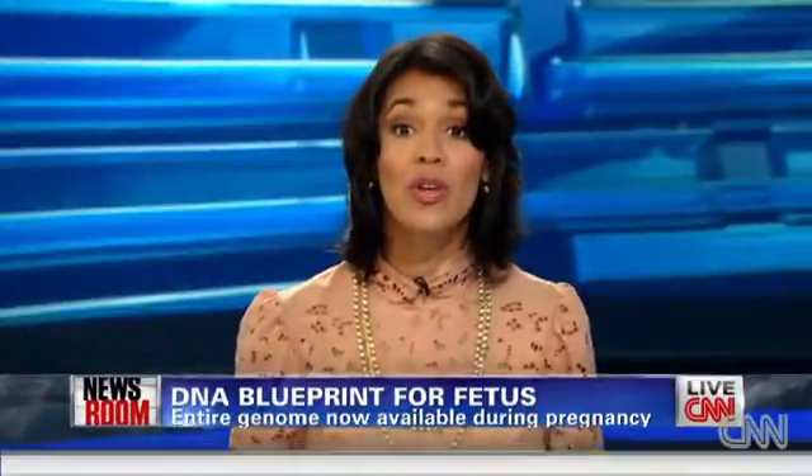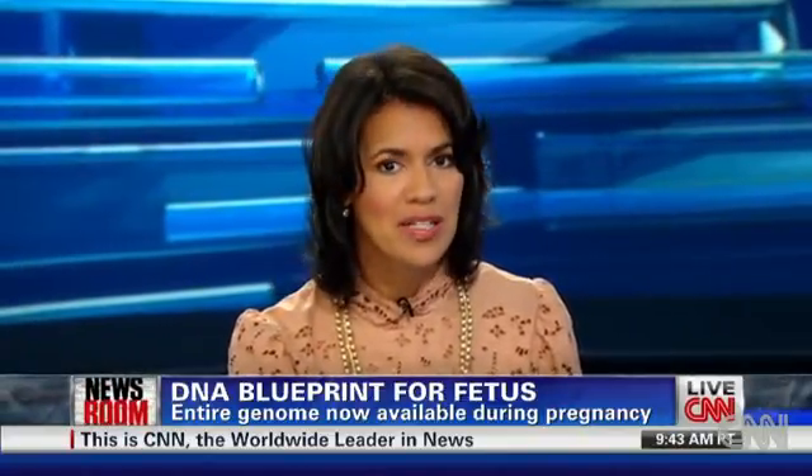A look into the future. Researchers now say they can create a genetic blueprint of a fetus just from the saliva of the father and a blood sample from the pregnant mom. I want to bring in Robert Glitzman. He's a bioethicist at Columbia University.